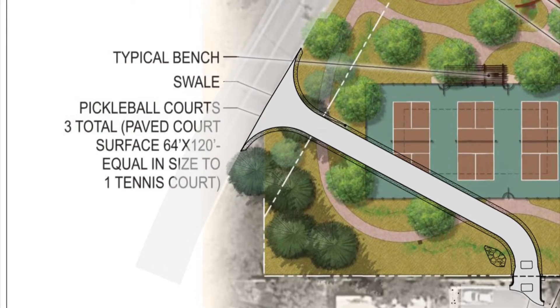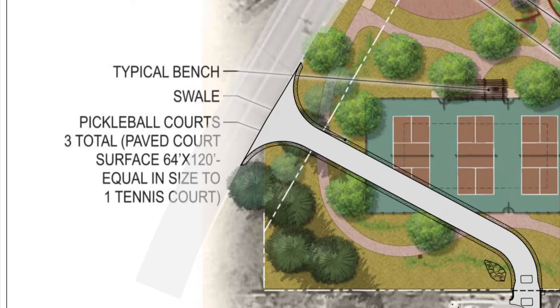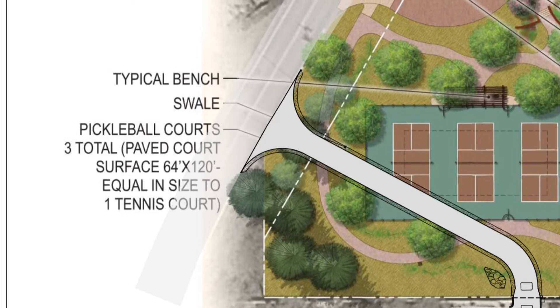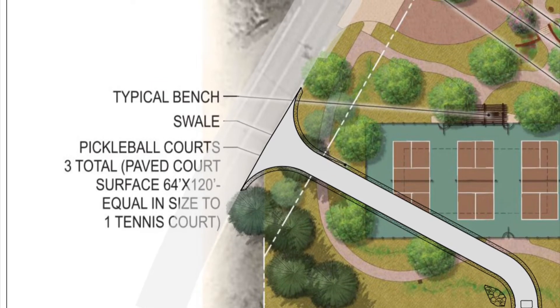Last, the city is pursuing designs on alternative exits out of the Tlaquepaque area, from Portal Road to Ranger Road, and also an exit out the back of Los Abregados, so that those headed to West Sedona and Uptown can take a more direct route than they do now.